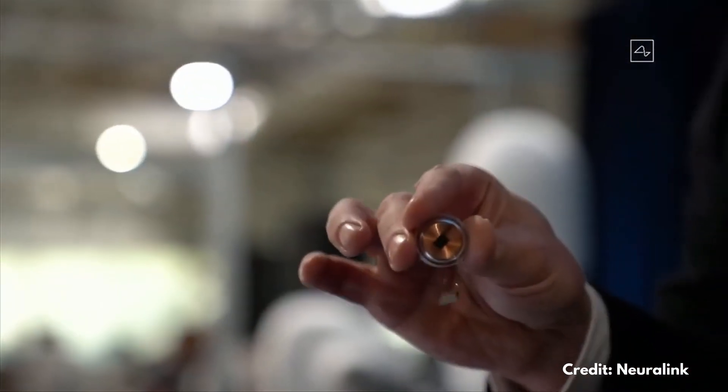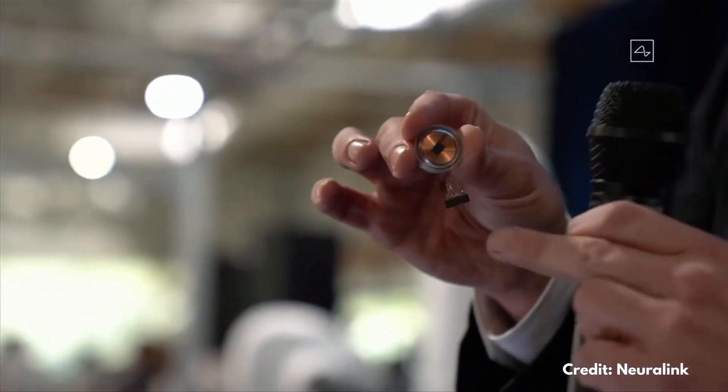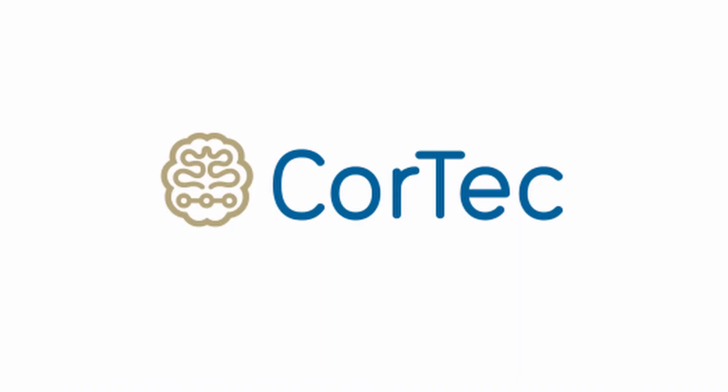Are you scared that Elon Musk and his Neuralink might put a chip in your brain? Fear not, because there are companies developing less invasive solutions to treat neurodegenerative diseases. Today we talk about a company hailing from good old Europe that might be a potential competitor for Neuralink: Cortec.